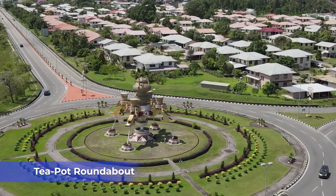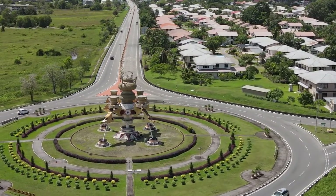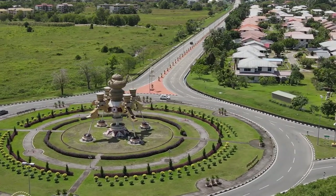This is the teapot. It is not really an attraction — it is a landmark for the town of Kuala Balai. It just happens to be located in the middle of a roundabout.